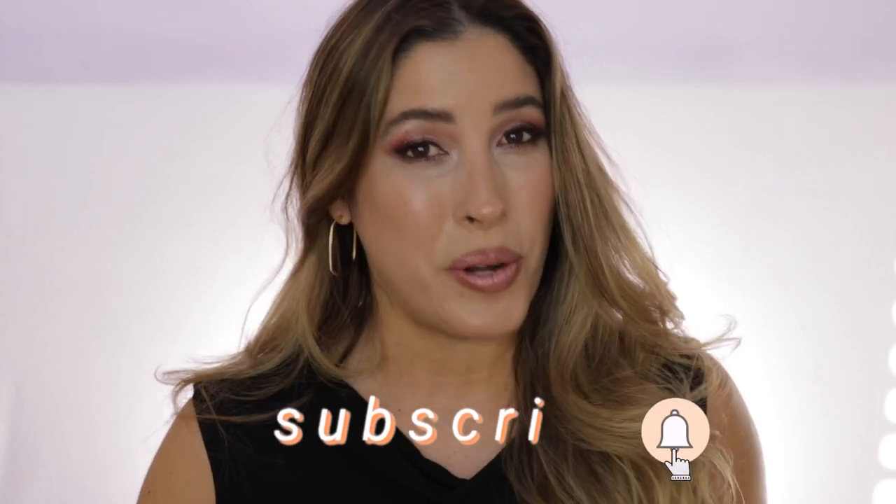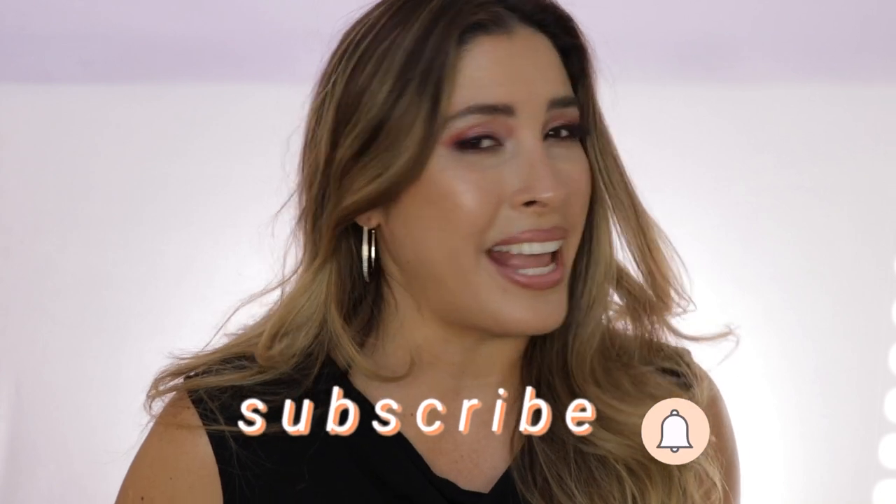But before we get started, if you're new here, I hope that you will consider subscribing to my channel, ring the post notification bell so you don't miss any of my uploads, and come follow me on my Instagram. If you want to know more details about this new eyeshadow formulation from Dior, just keep on watching.